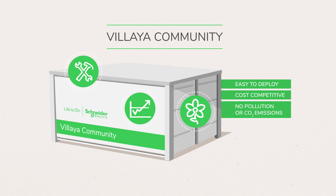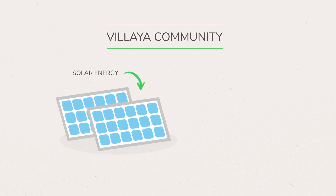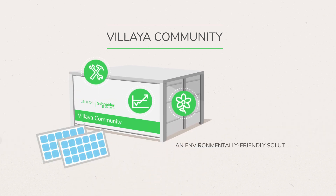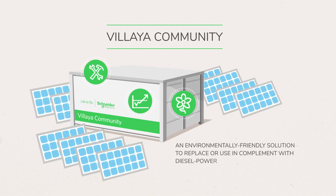Plus, it does not generate any pollution or CO2 emissions. Vilea Community leverages the sun's energy and a new generation of sodium battery to provide environmentally friendly electricity, making it an ideal complement or alternative to diesel-powered gensets.